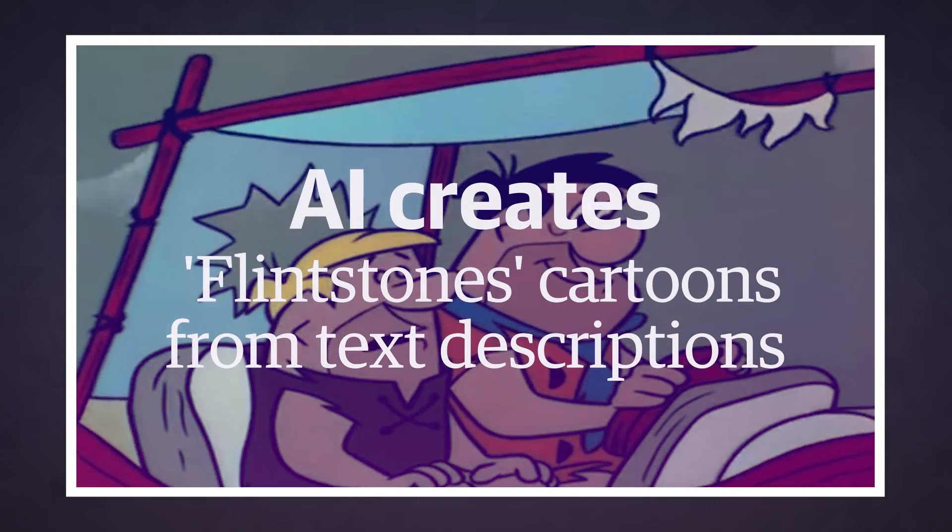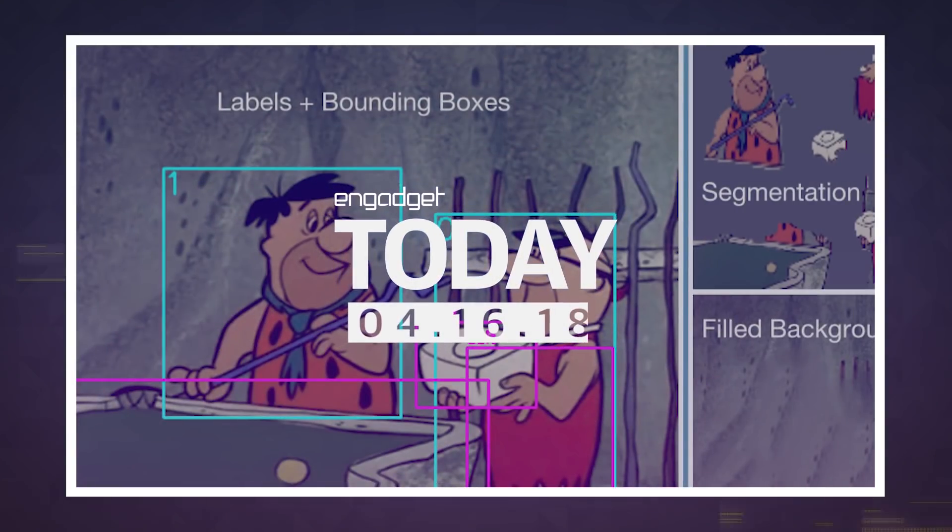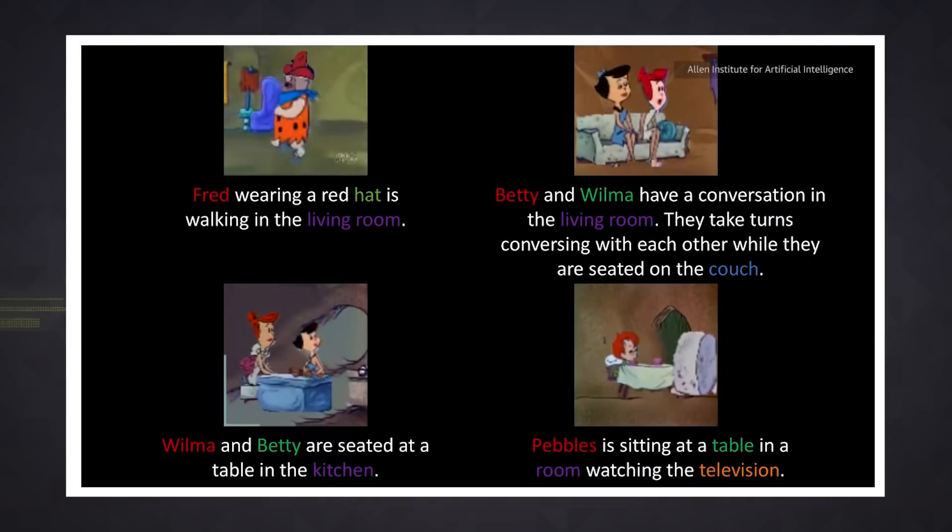The days of painstakingly hand-drawn animation might be limited. Researchers have developed artificial intelligence that can create short Flintstones cartoons using just a short text description.